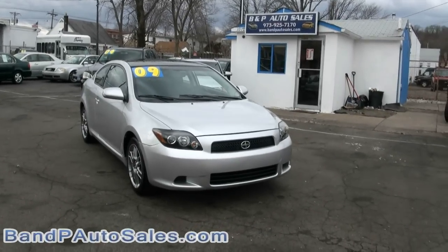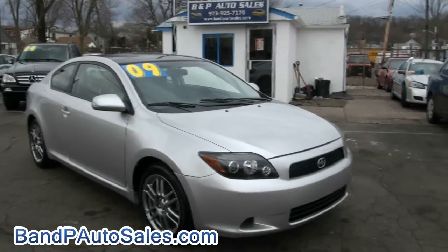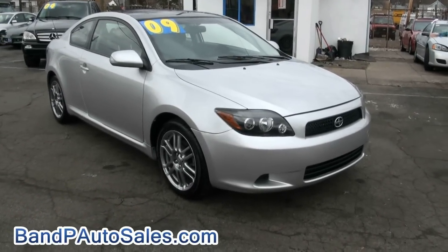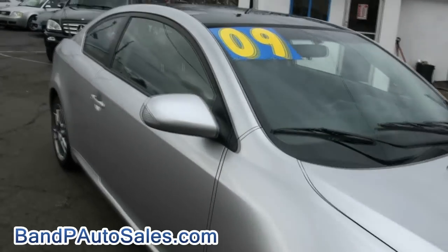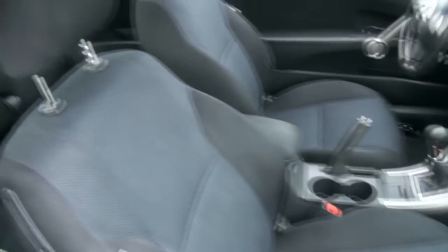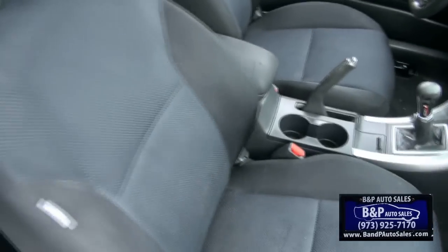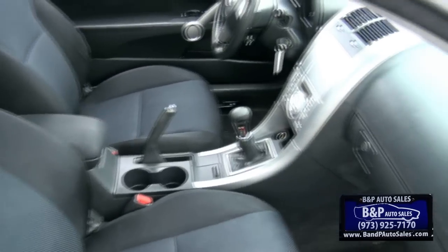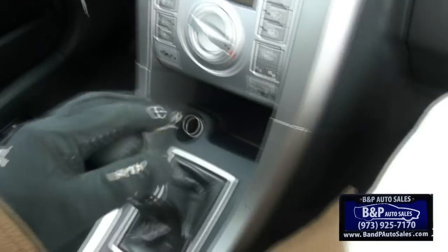Welcome to B&P Auto Sales again. 2009 Scion TC by Toyota — very nice little automobiles, fun to hook up and do what you will with them. One good thing about them is they're all kind of different in some way. For cheap money you could actually do a lot of accessories to make them different. I had one before, and just by doing a couple little things like adding some TRD badges it really makes a big difference. You can get them relatively cheap — I think five dollars for the badges — and they're high quality, actually made out of metal.